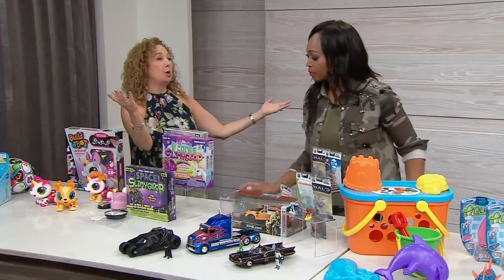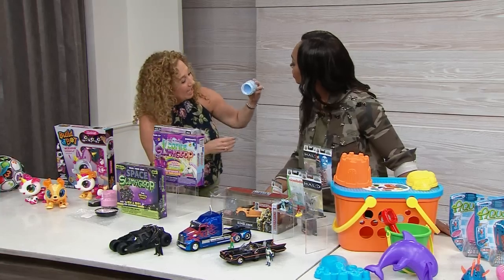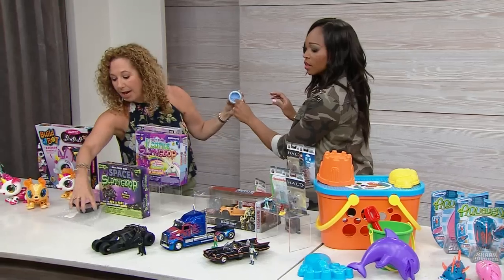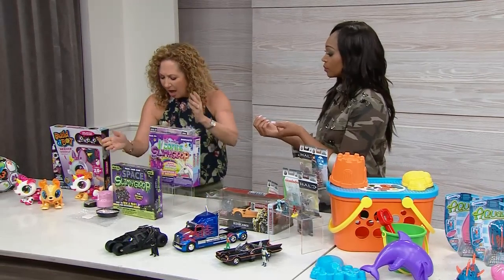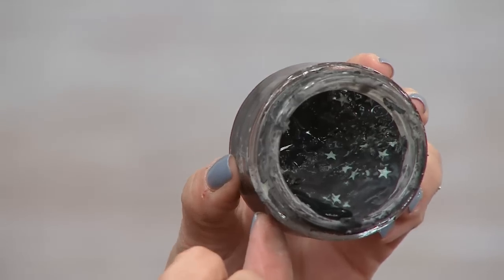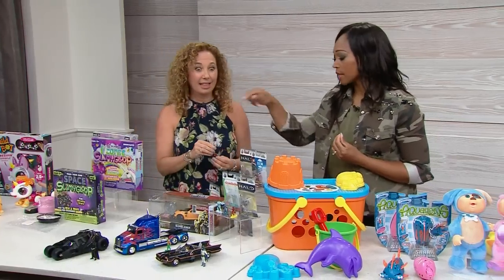This is Slimy Goop — for kids 12 and up. This is unicorn slimy goop: it feels really hard, but then you can pour it and it gets soft. We have lava slime and space slime that glows in the dark. Lots of fun — take it outside in the backyard. Kids love that stuff; the messier the better!